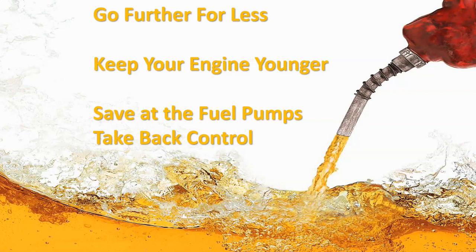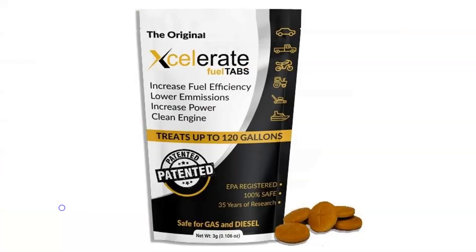What do you feel like when you look at the price of gas? Angry like everyone else? Great — take back control at the fuel pump, and you can do it. Just look at what it tells you right here on this package. Accelerate Fuel Tabs — whether it's a car, truck, motorbike, tractor, lawnmower, or boat — it's going to increase fuel efficiency, lower your emissions, increase engine power, and clean your engine. One tablet treats 20 gallons or 70 liters of gasoline or diesel.